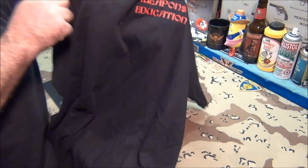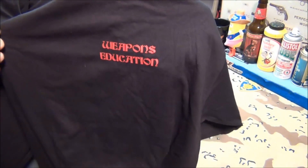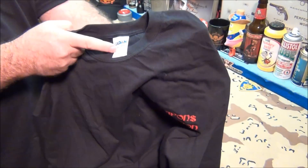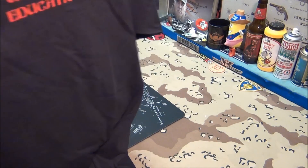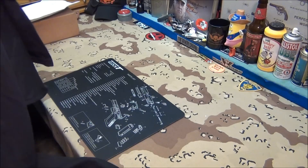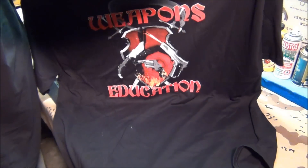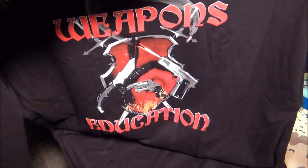There's Weapons Education on the front. It's a 2XL Gildan, my favorite brand. The reason why I like the brand so much is because they make their sizes a little bit larger and they're very, very comfortable — great for carrying and concealing firearms.